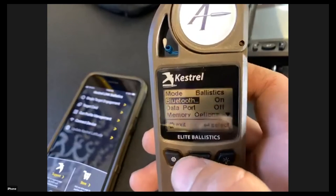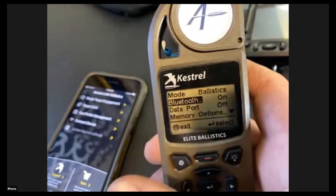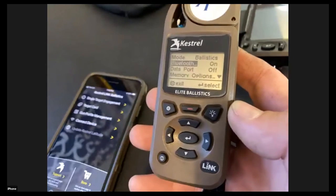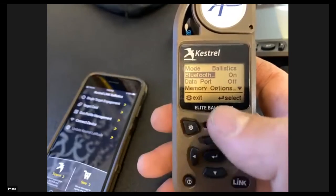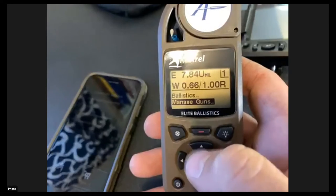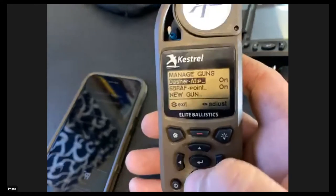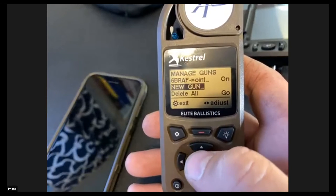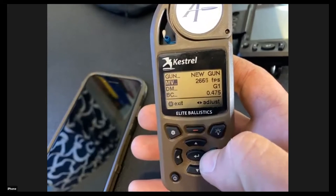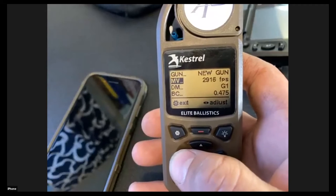If this device is new to you, the next question is: how do I set up a gun profile? I'm going to show you how on the device itself and in the app. If you go to the Manage Guns tab, you can see I've already got a bunch of guns in there. Select 'New Gun' and a list of inputs comes up. I'm going to build a profile for my Dasher, and we'll compare what I create in the Kestrel versus in the app.